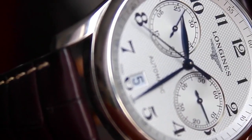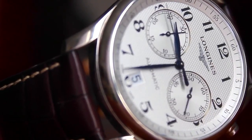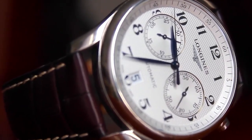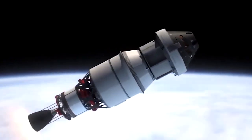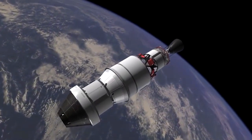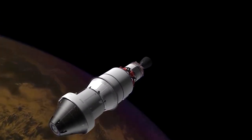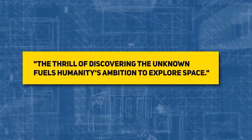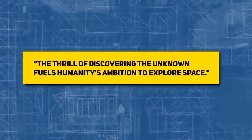A wristwatch with a tiny NDB battery, for example, might be handed down through generations without the need to change the power supply. Satellites would one day be powered by diamond batteries, providing plenty of extra capacity at the end of their lifetime, or for probes that will travel thousands of years into outer space. The thrill of discovering the unknown fuels humanity's ambition to explore space, says NDB.